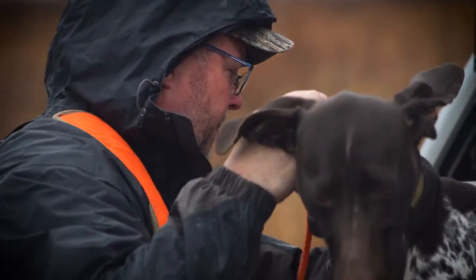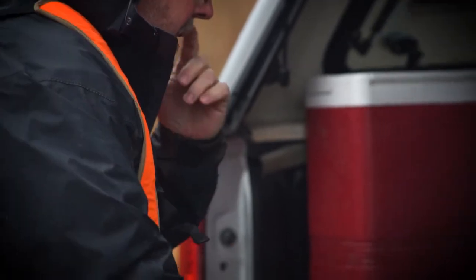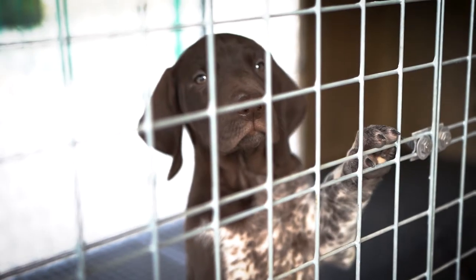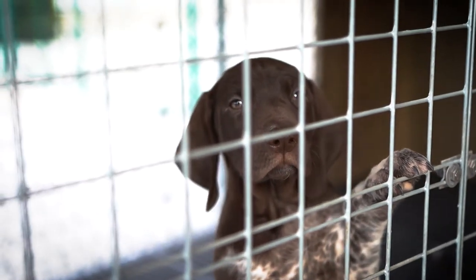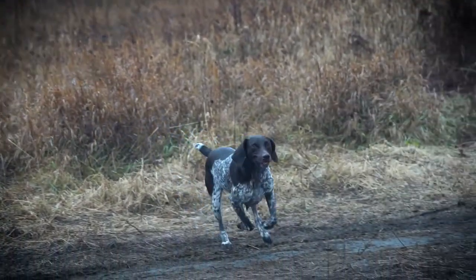I'm Steve Reese with Top Gun Kennel here at Central City, Iowa. In our family kennel business, we have three breeding females and three males. We typically have about six dogs on hand because that's what we need for guiding wild birds and at the hunting preserve as well.